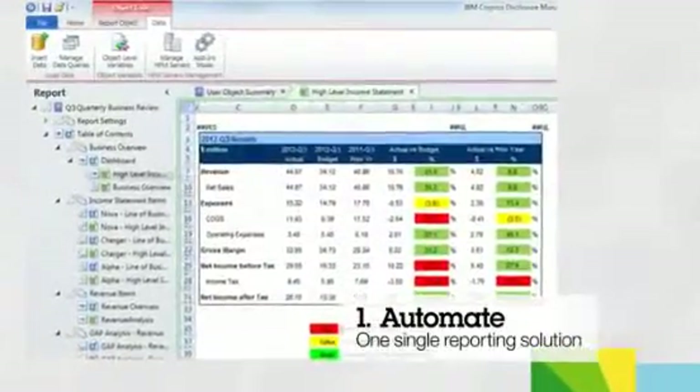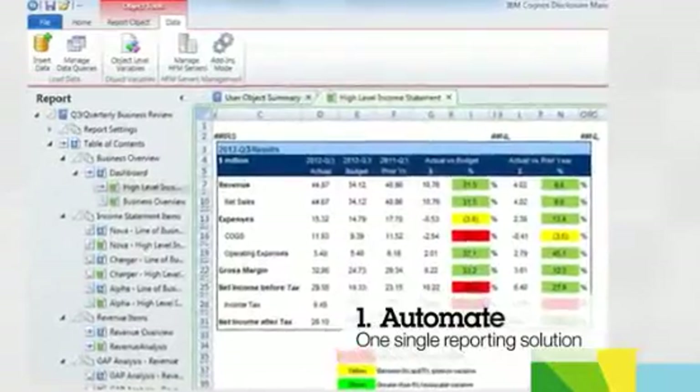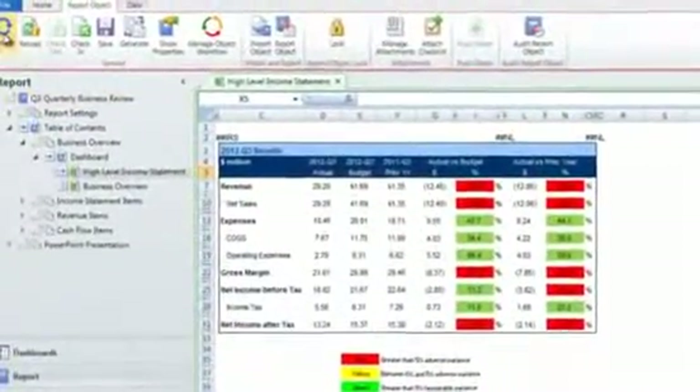First, Cognos Disclosure Management automates the collection of business intelligence and performance and operational data into a single dynamic reporting solution. Once a report is loaded into Cognos Disclosure Management,